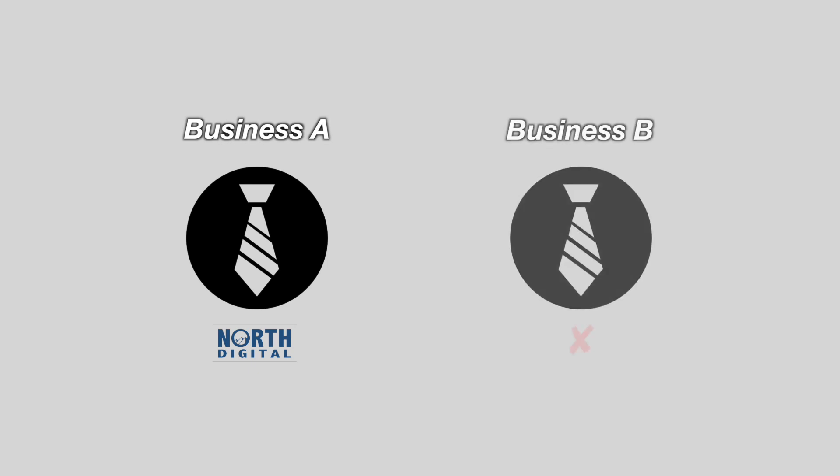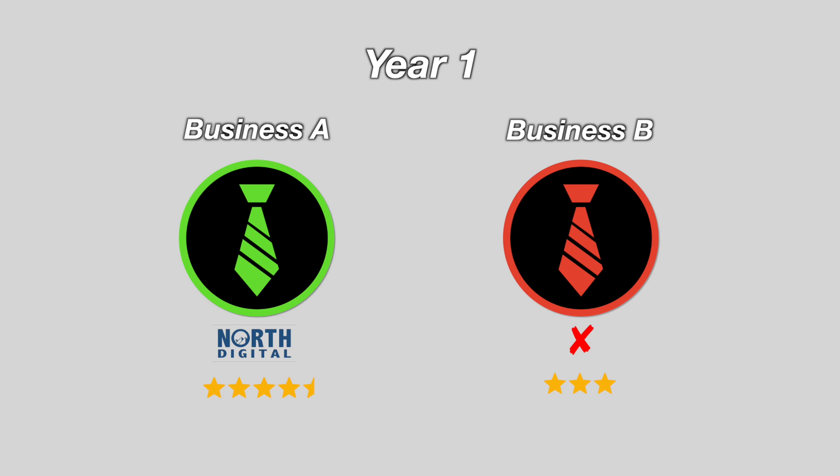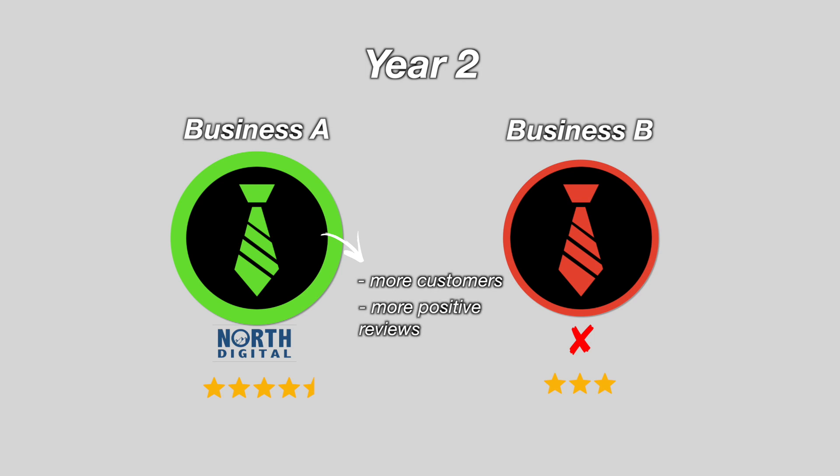Take two businesses: Business A uses North Digital's reputation management system, Business B does not. In year one, Business A will have a slightly better Google My Business profile and rating. As a result, Business A attracts more high-quality customers — remember, 84% of people trust the reviews. In year two, Business A has more customers, and a greater proportion leave positive reviews while fewer leave negative ones. Extrapolated over five years, this single difference could have an absolutely massive impact on the success of both businesses, which is why it's extremely important to set systems like this up early.